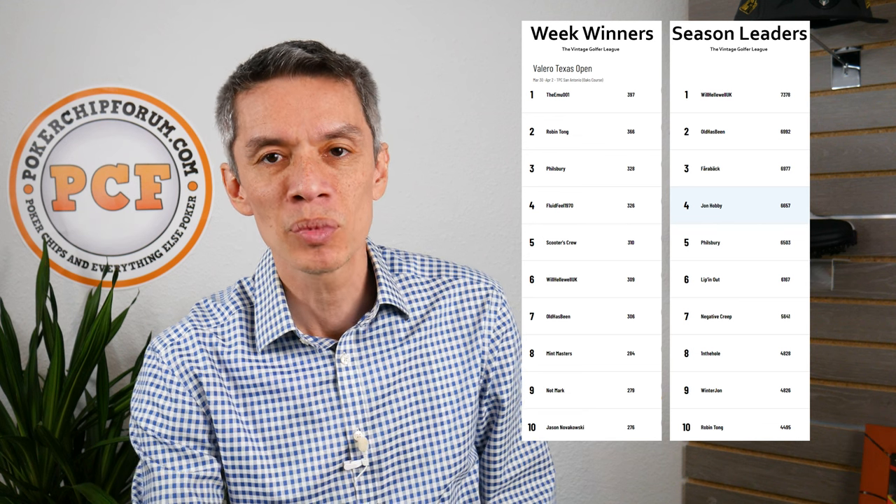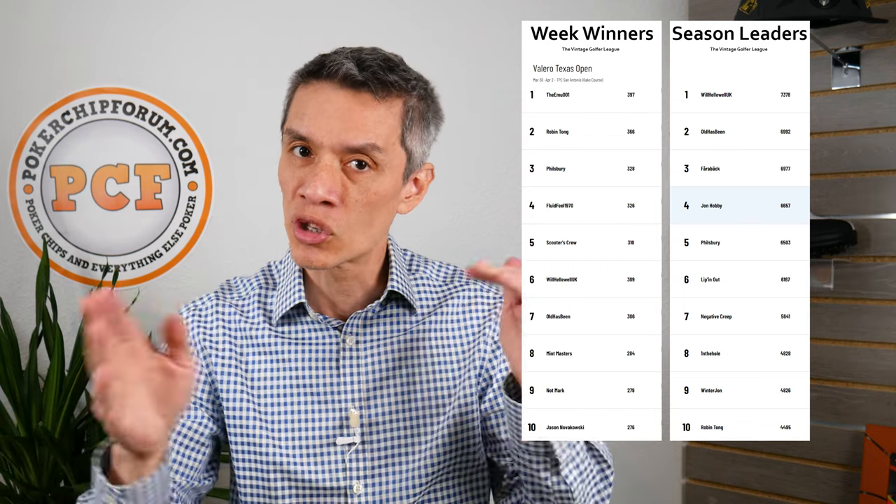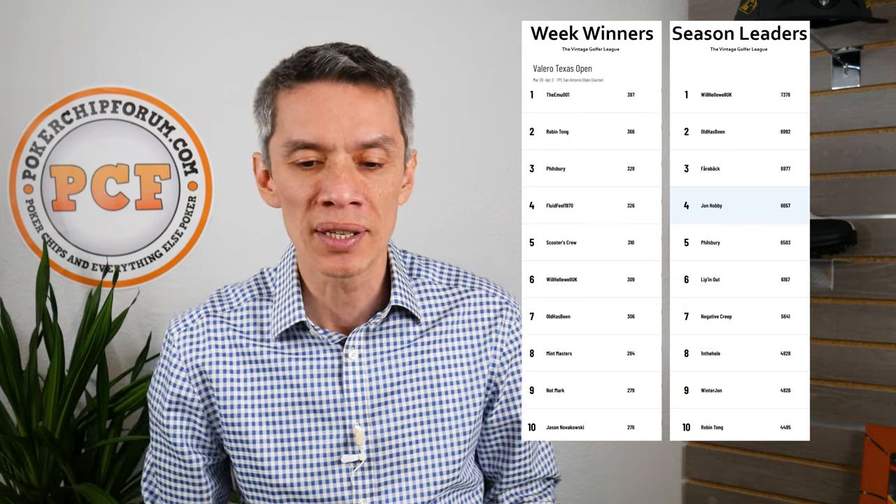I'm going to give you some general information that you can use when selecting your players. This is from a website — not affiliated, not sponsoring me, I just want to disclose that. These are the Las Vegas odds to win the 2023 Masters. Starting at the top: Scotty Scheffler and Rory McIlroy are tied at plus 700 to win. I'm just going to read these off without giving you the full numbers.